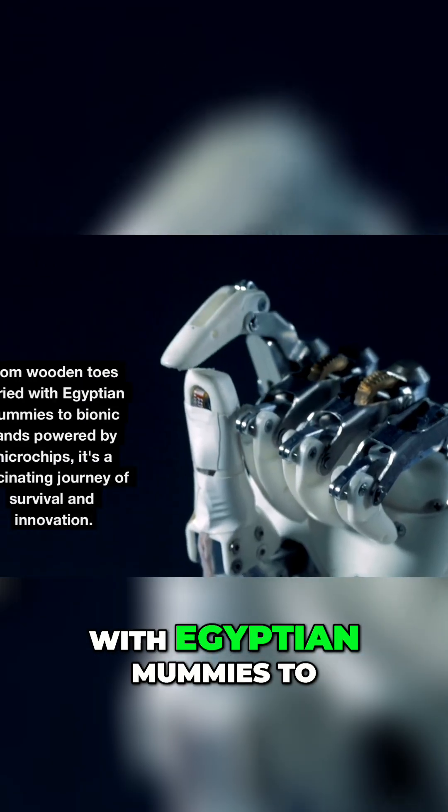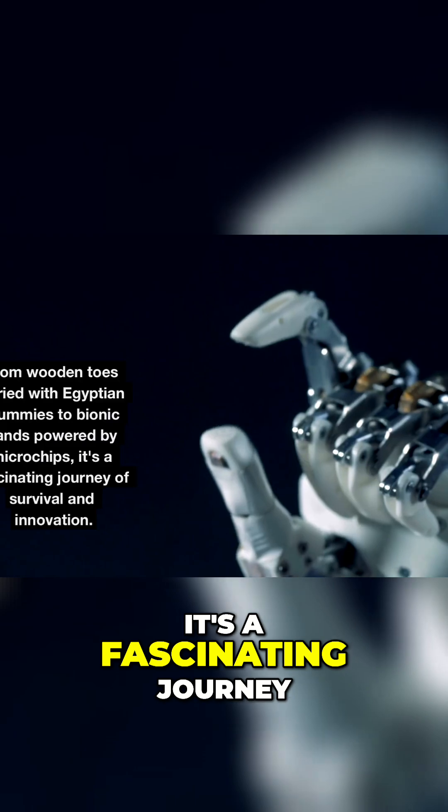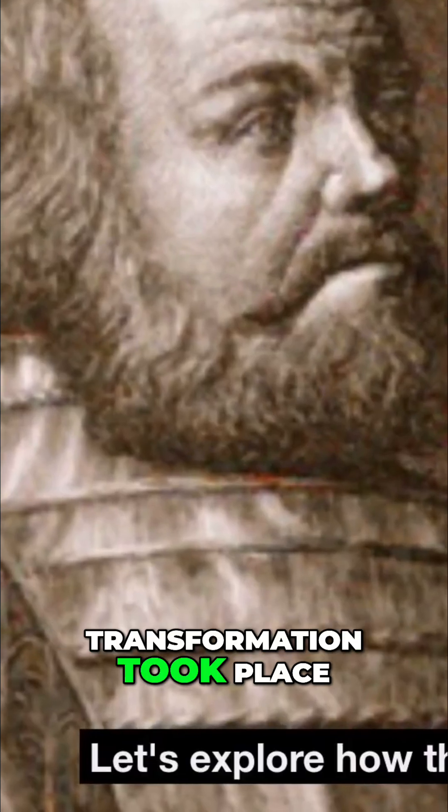From wooden toes buried with Egyptian mummies to bionic hands powered by microchips, it's a fascinating journey of survival and innovation. Let's explore how this transformation took place.